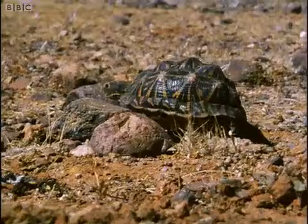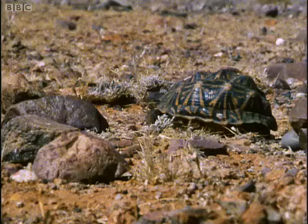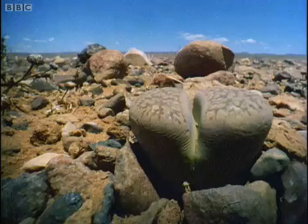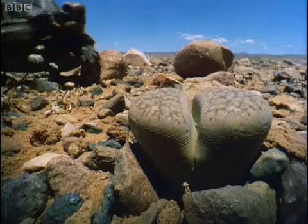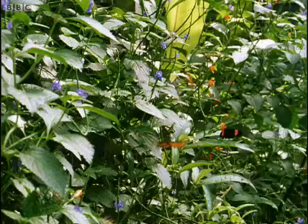A tortoise in the desert of southern Africa is always on the lookout for a juicy mouthful, but it walks right over as good a one as it might find all day and feeds instead on a few shriveled leaves. The pebble plant mimics its surroundings so accurately that it even varies its colour to match that of the gravel around it. Few animals even notice it.